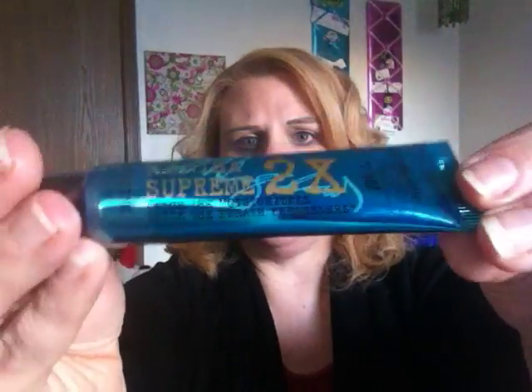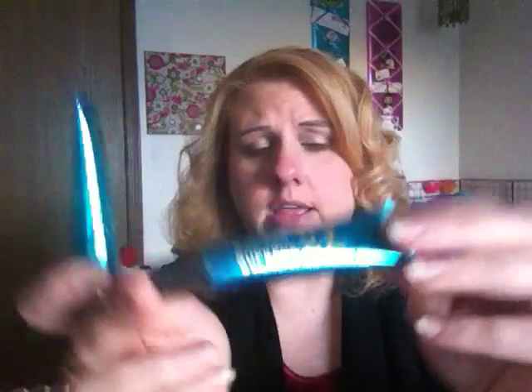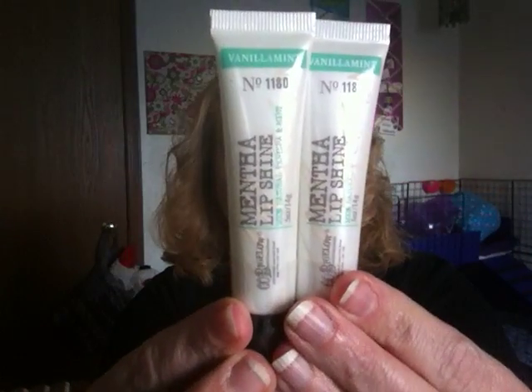I also got two of the Mentha Supreme — twice the moisturizers, twice the breath refreshers — by C.O. Bigelow. It comes in an iridescent shiny shimmery tube and I got these for three bucks each. I also got two of the Mentha Lip Shine in Vanilla and Mint, also by C.O. Bigelow. These are really good because it's not a crispy mint — it's more of a sweet mint. Really, really nice.